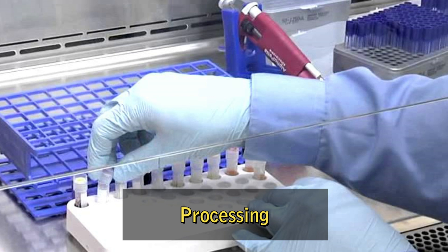Processing. The blood is separated into its different components, such as red blood cells, plasma, and platelets. Each component is stored separately and can be used for different medical purposes.